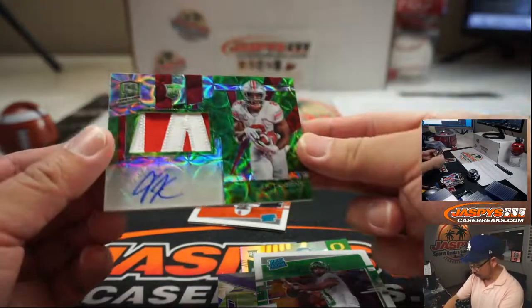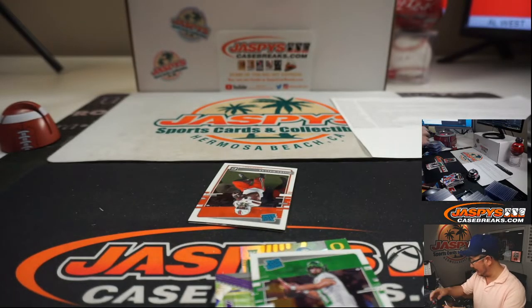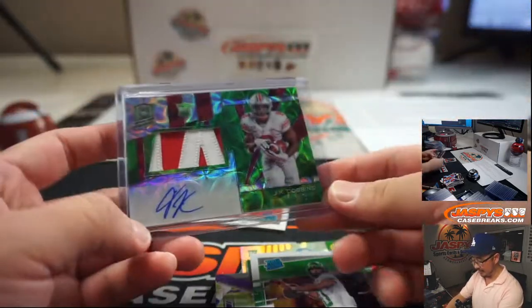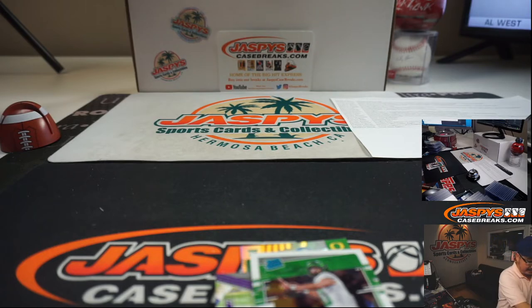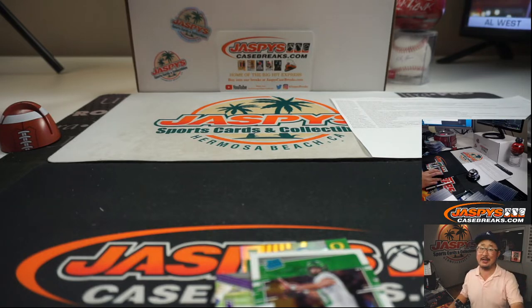And the last one is for Rory — two-color patch and autograph, J.K. Dobbins, numbered to 25. So that neon green redemption probably to 25 as well. And there you go, ladies and gentlemen — a nice break. Chronicles Collegiate, or Chronicles Draft Picks football, is pretty solid actually. So check it out — there should be more in the store on JaspisCaseBreaks.com. I'm Joe and I'll see you next time. Bye-bye.